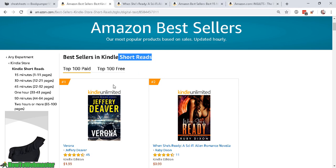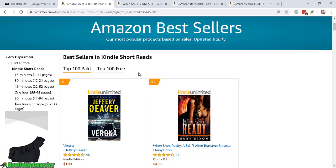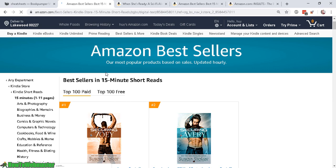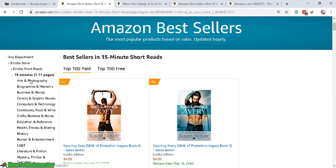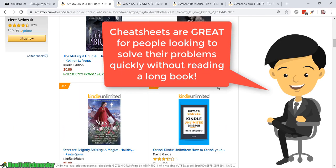We have anything from 15 minutes to a two-hour read. A 15-minute read is from 1 to 11 pages, and I had no idea this was a thing — that you can actually publish a book with less than 12 pages. Here's the example of the bestsellers list for 15-minute short reads, from 1 to 11 pages, and they have all these categories right here.